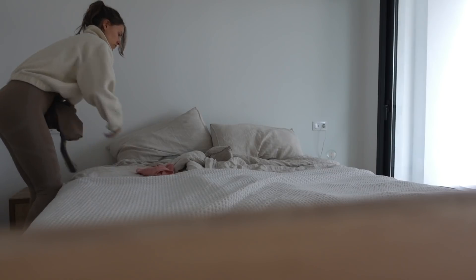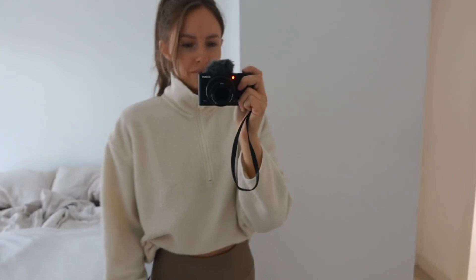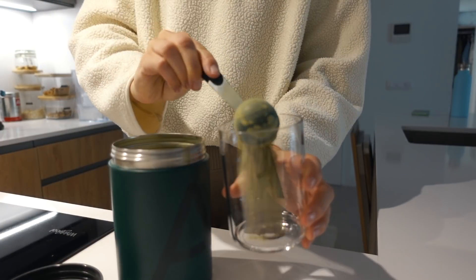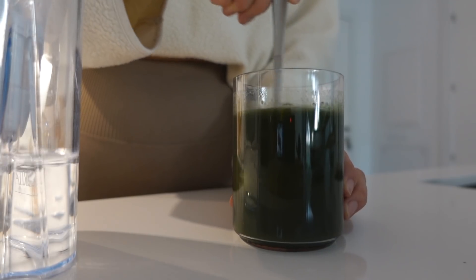A morning routine is very important for me to start my day right because it helps me get going. If I don't do the routine, I am more likely to start off lazy and the rest of the day will probably feel unproductive.